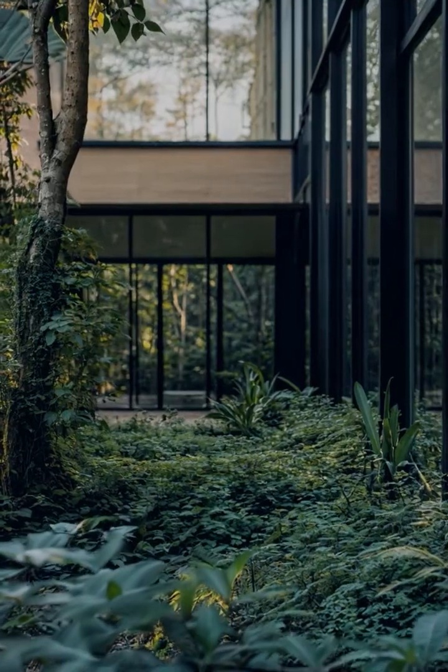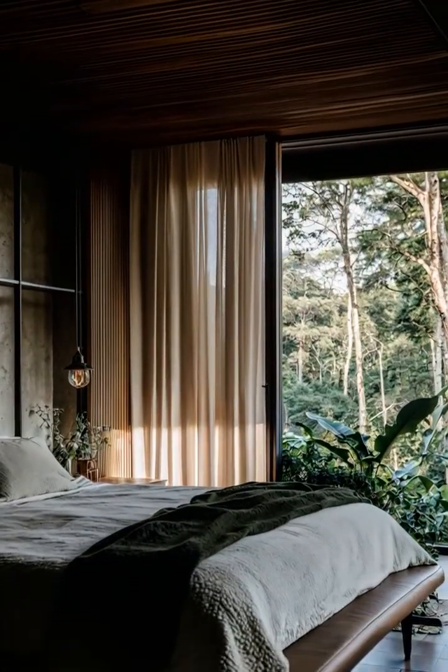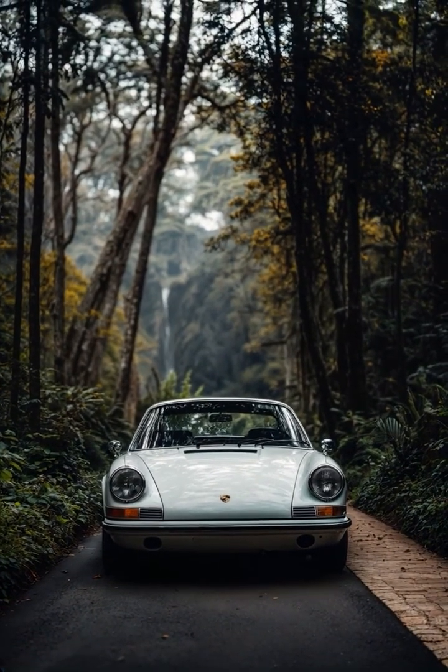Tall, sleek windows reflect the surrounding jungle, while the natural light dances within, illuminating the minimal yet warm interior. This is a space where modern design meets timeless serenity.